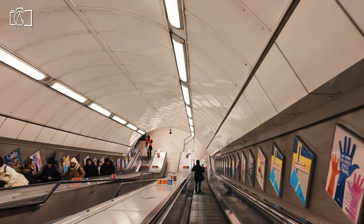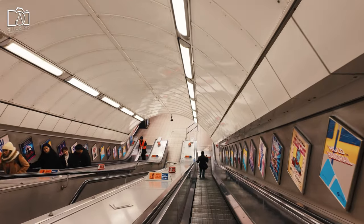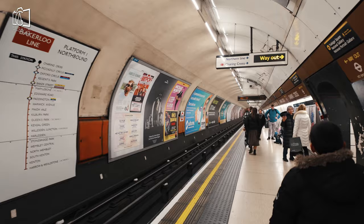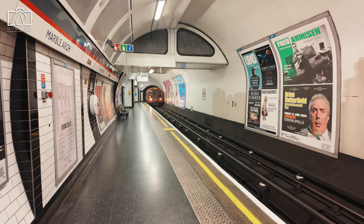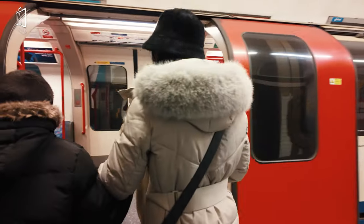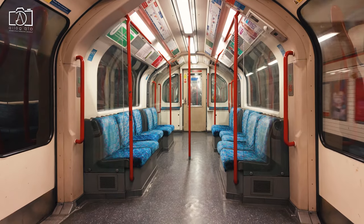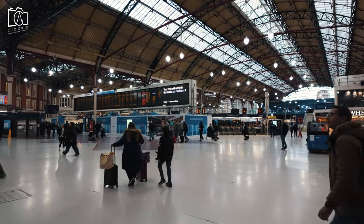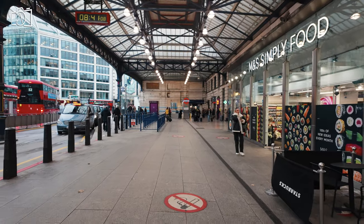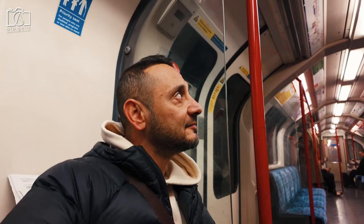To visit the Tower of London, one of the easiest and most common methods is to use London's extensive public transport system. If you're taking the London Underground, the nearest tube station is Tower Hill, served by the Circle and District Lines, which is just a short walk away from the tower. Alternatively, you can use the Docklands Light Railway and disembark at Tower Gateway Station, which is also within walking distance.